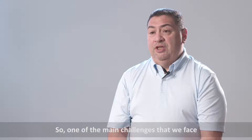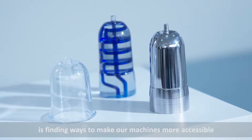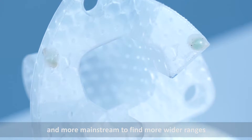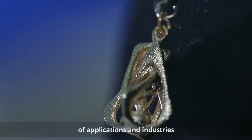One of the main challenges that we face as manufacturers, developers, and as a sales organization in this type of technology is finding ways to reduce the cost of these machines to make them more accessible and more mainstream, applicable across a wider range of applications and industries.